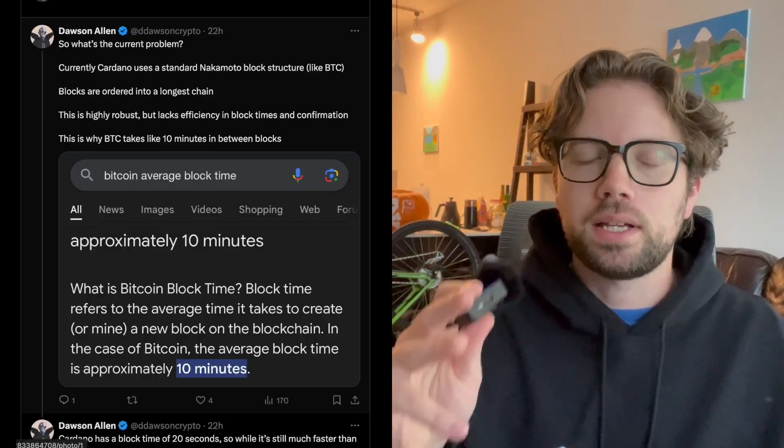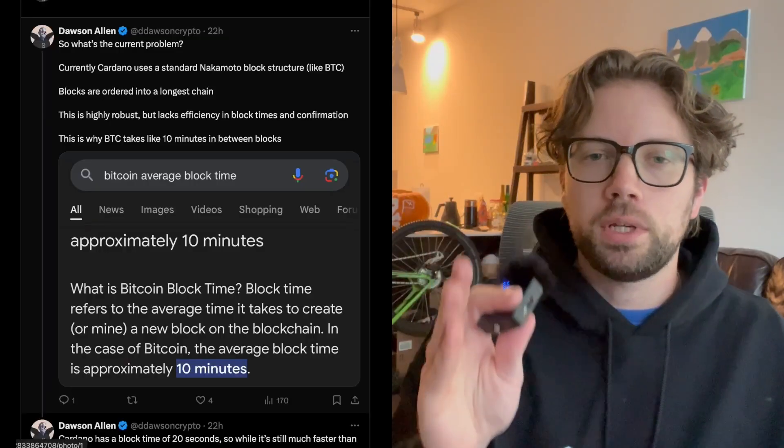Bitcoin runs on a 10-minute block time, so every 10 minutes you get a Bitcoin block. Cardano does this a little bit differently and has reduced the time between blocks — it's currently sitting at a 20-second block time window. Why 20 seconds? Because going much lower than that, down to five seconds or less, really reduces the security of the chain. Cardano wants to increase block time, which increases finality speeds and transaction speeds.